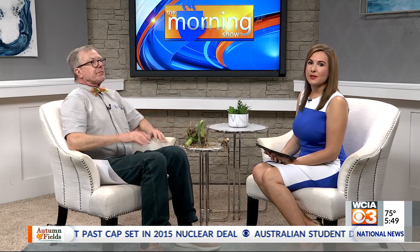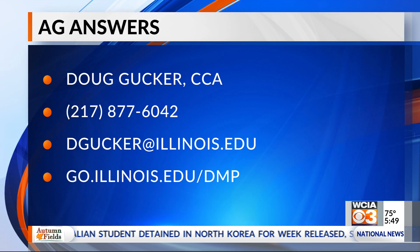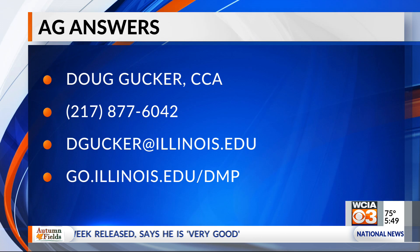Perfect. All right, Doug, if there are any other questions that people have for you, how can they get in touch with you? They can call at 217-877-6042, or go to go.illinois.edu/DMP for DeWitt, Macon and Pyatt. And there's my email address. I like the show and tell — we've got to do this more often. Thank you. We'll be right back with more of the morning show right after this.